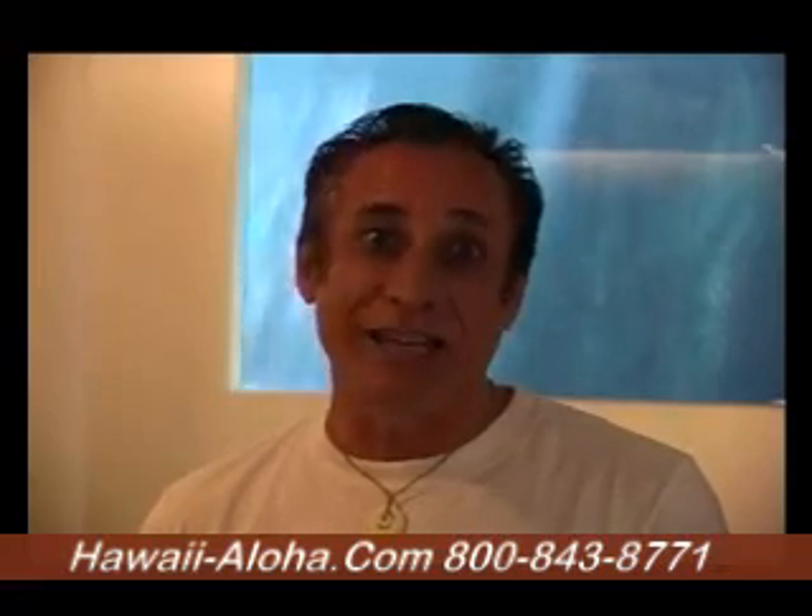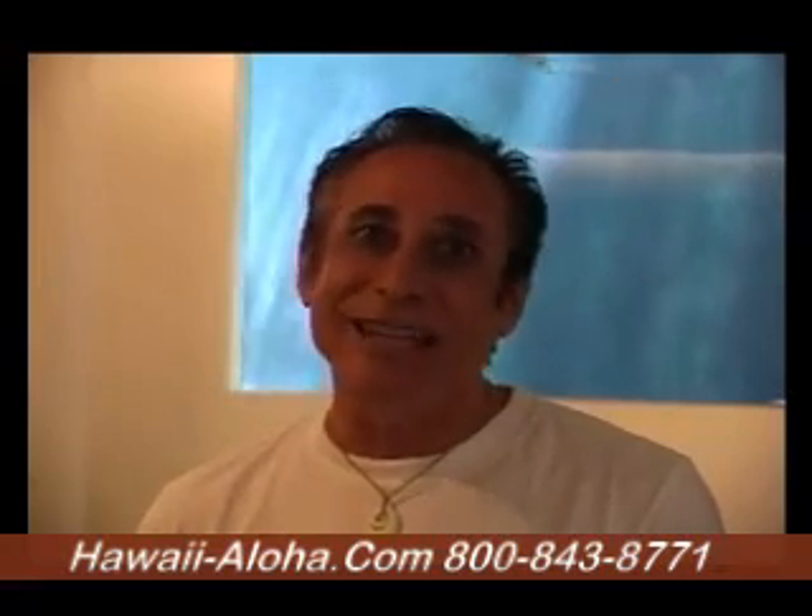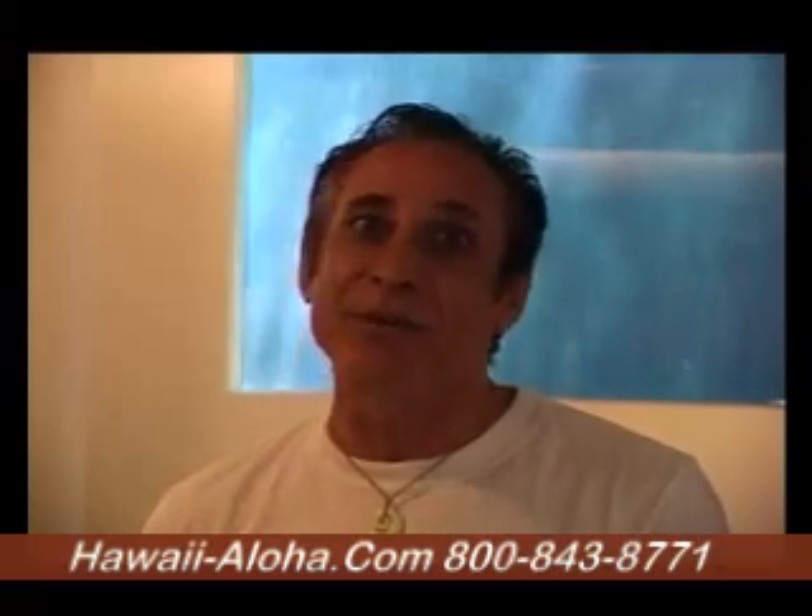Thank you for watching Hawaii Q&A. Hope that helps you get more information about the Pacific Beach Hotel. Remember, if you've got a question you'd like answered, just write to us at podcast@hawaii-aloha.com. Until next time, my name is Bruce Fisher. Ahui ho, and aloha.